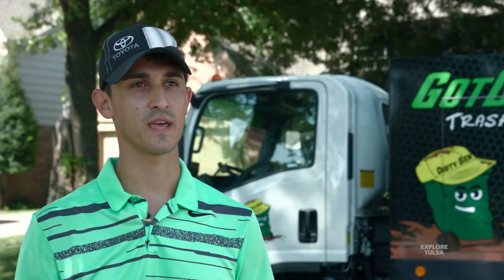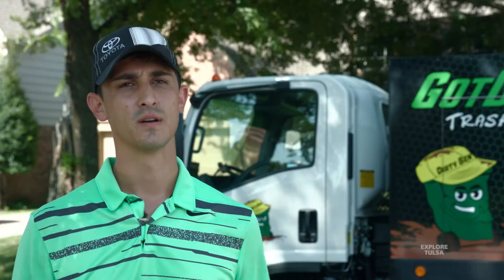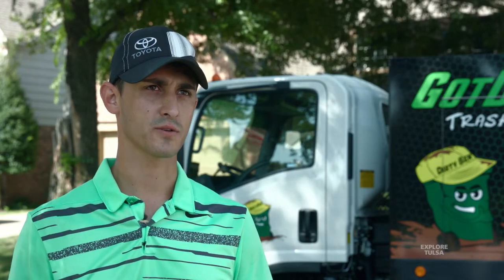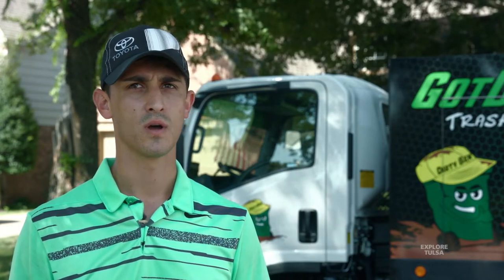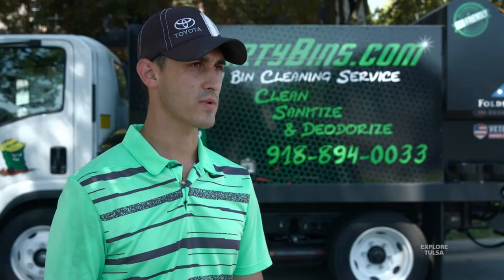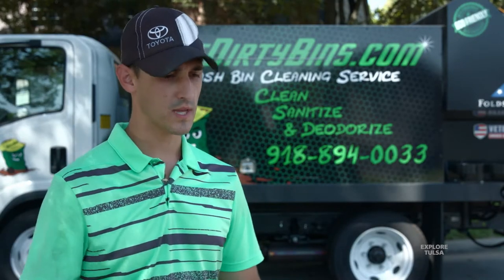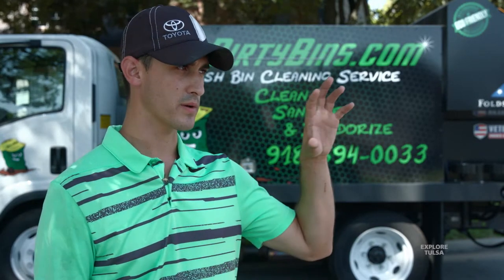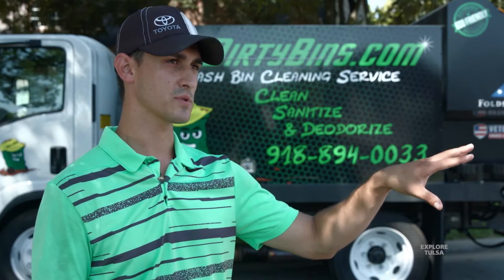Out of graduation in 2008 is when the economy kind of took a little bit of a downturn. My dad had his own business — he's a contractor, small town — and so I basically stuck around and helped him. We just kept the business alive, we grinded it out. I always had a heart to want to serve the country, but I didn't get that opportunity.